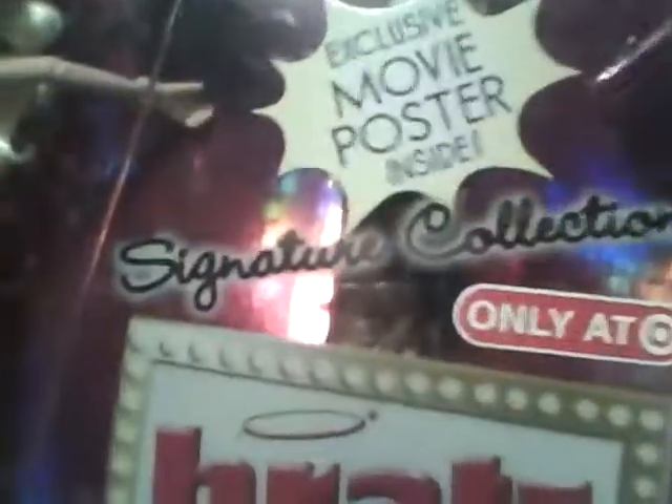Hey everyone, it's me, Jpoplover1000, and I'm back again with another doll review. This time it is on the Bratz The Movie Signature Collection, Chloe and Yasmin. I did get these off of eBay the other day, but I've been working so I haven't had enough time to do a doll review. And I'm going to start with Chloe.